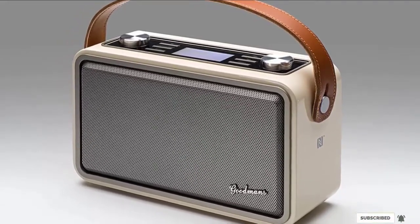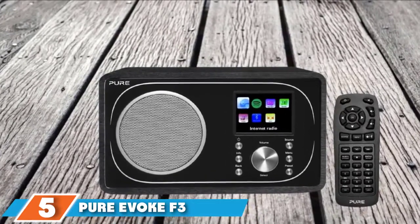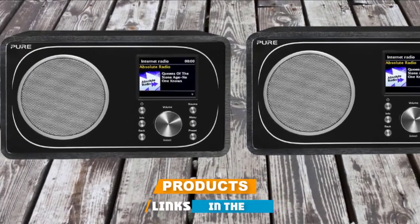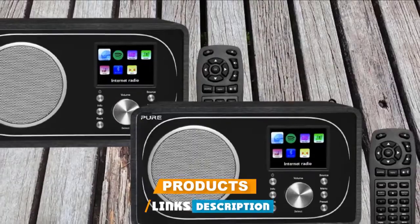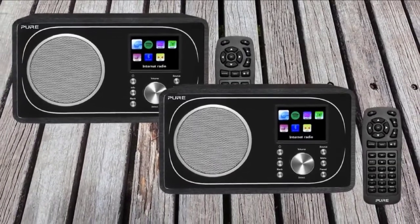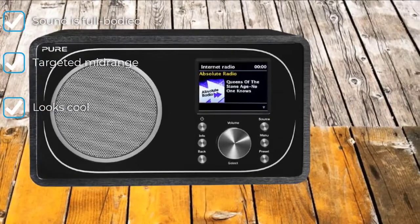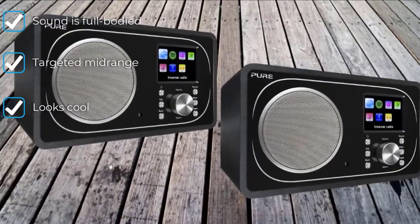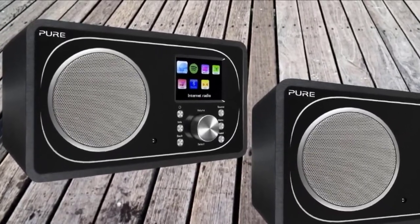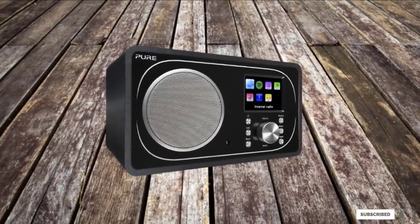Number 5 is the Pure Evoke F3. Another model that's been around for a few years, the Evoke F3 feels confidently well-built and looks to business. It sounds great too, with a full-bodied midrange and plenty of detail — there's bags of expression at play, making for an engaging listen. The only niggles are the remote, which is a little fiddly and plasticky, and the slightly closed-in nature of the sound, which makes for a slightly claustrophobic listen. But this is a focused performance that will please many listeners.